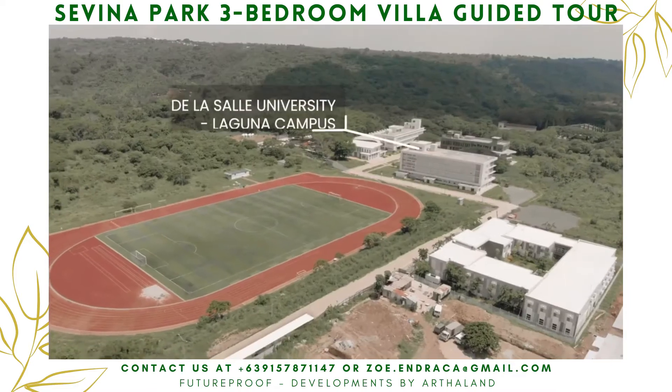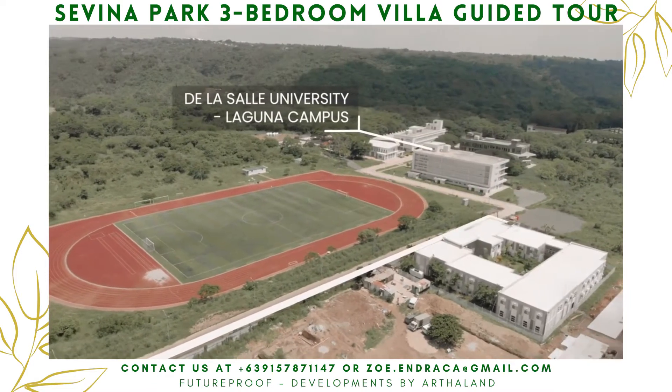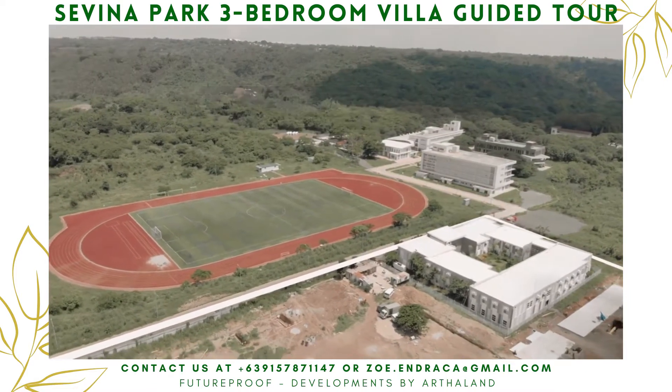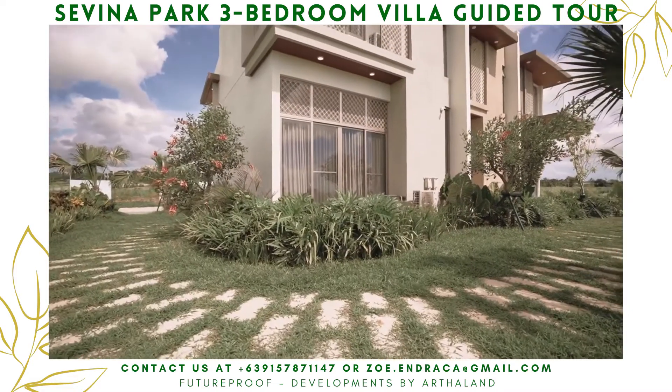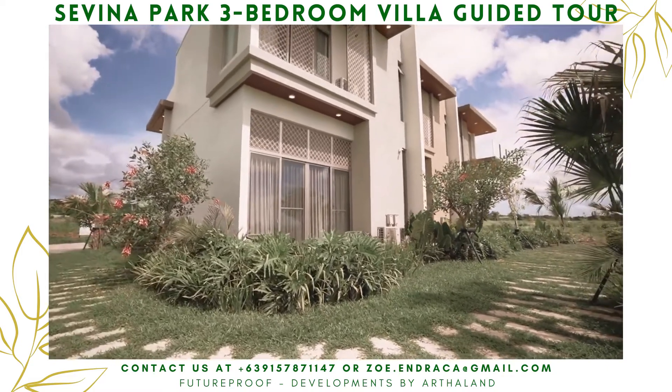The neighborhood is right beside the La Salle University Laguna Campus and just a few minutes away from the Beacon International School. You can walk or bike with your kids to school and enjoy some exercise yourself.